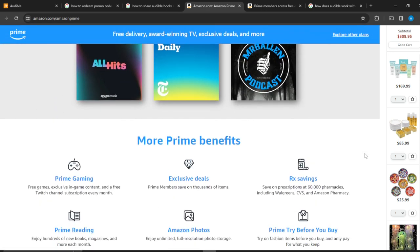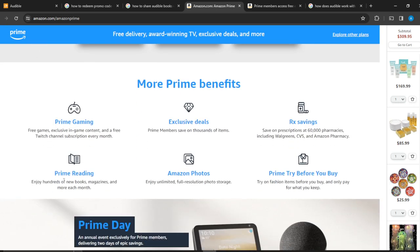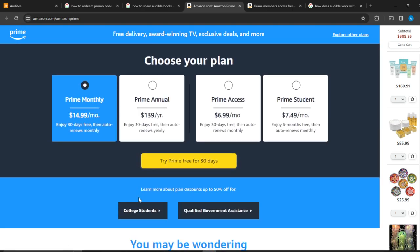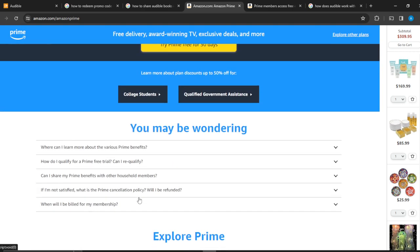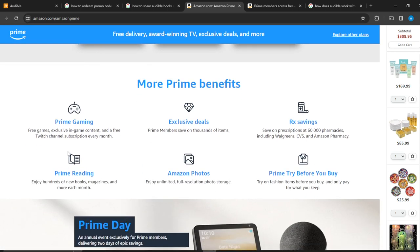Scroll all the way down and you'll see something really useful — Prime Gaming, exclusive deals, Rx savings, Prime Reading, Amazon Photos, and more. Head over to Prime Reading. Prime Reading lets you enjoy hundreds of new books, magazines, and more each month for just $14. Let's click on Prime Reading since that's exactly what we're looking for.